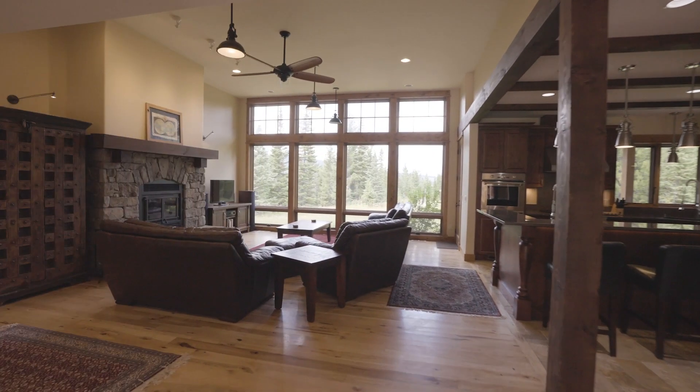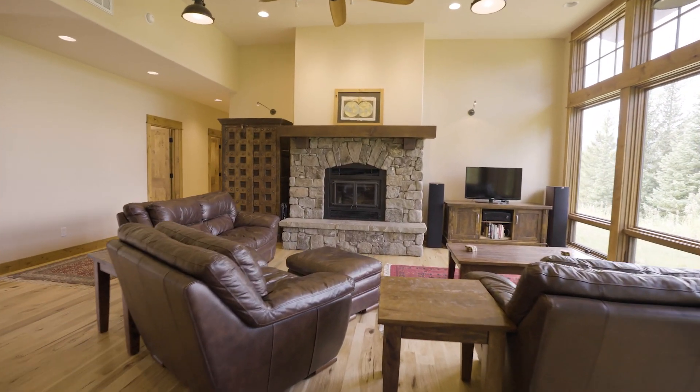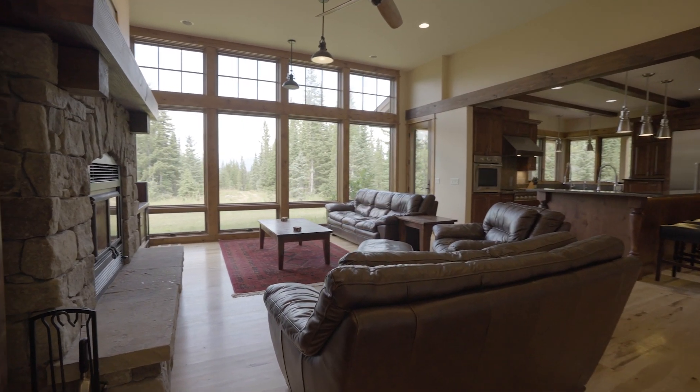The heart of the home is the great room, showcasing massive floor-to-ceiling windows that frame breathtaking views of the Spanish Peaks.